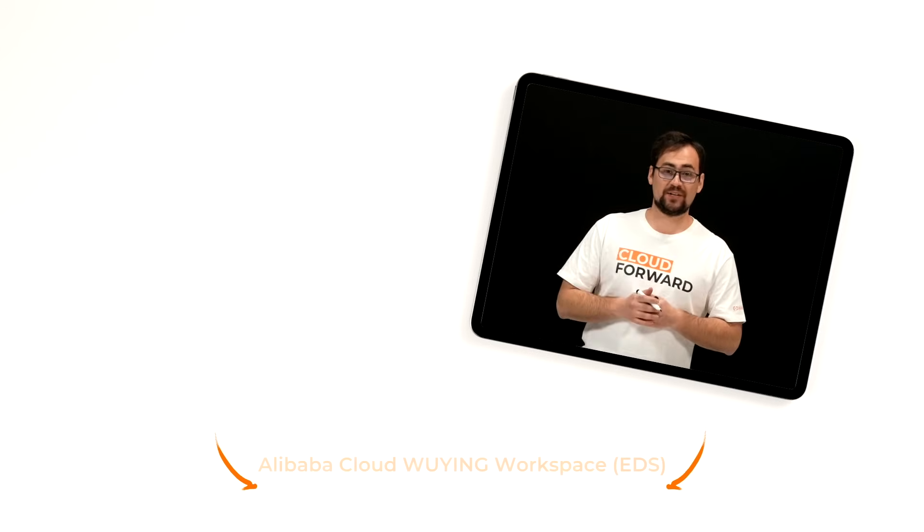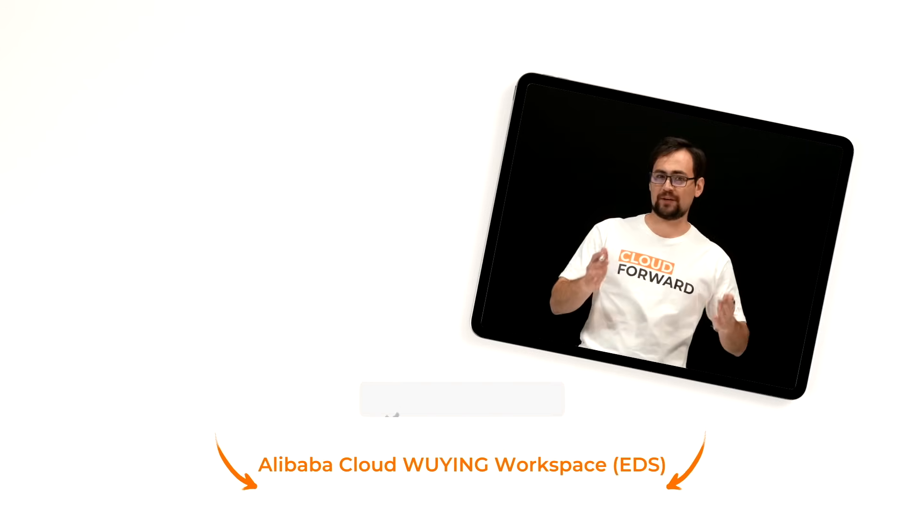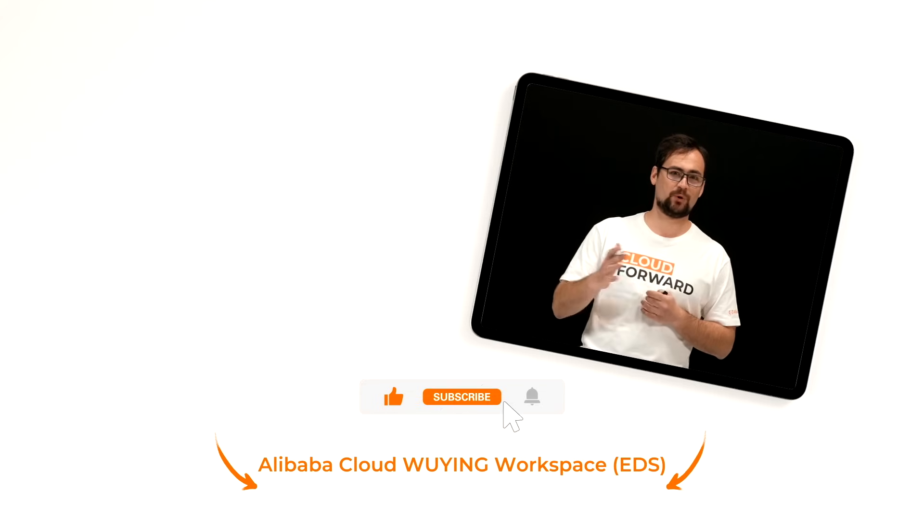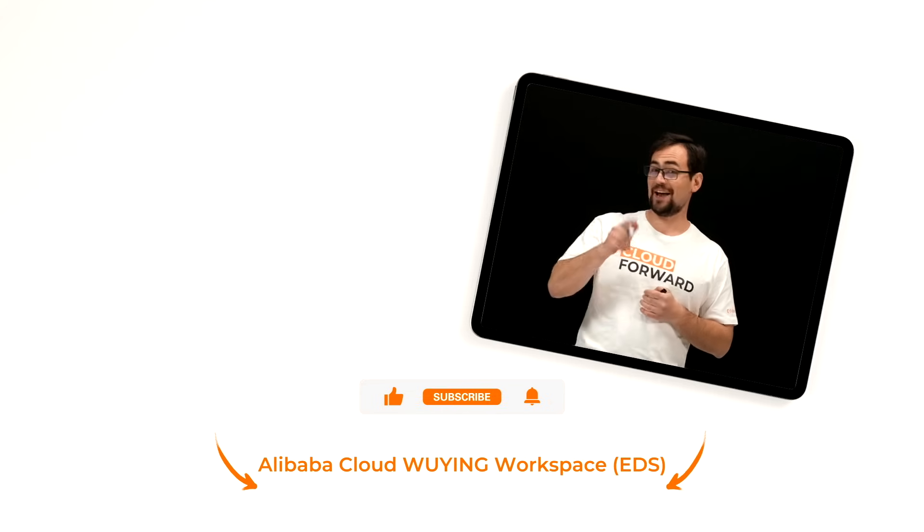Currently, Win workspace has served tens of thousands of clients worldwide in industries such as technology, retail, education, automotive, and the Internet, bringing a new office experience to enterprises and developer users. If you are keen to know more about Alibaba Cloud Win workspace, click the link in the description below, and don't forget to subscribe to this channel for more videos of Cloud Forward in the future. Until next time!